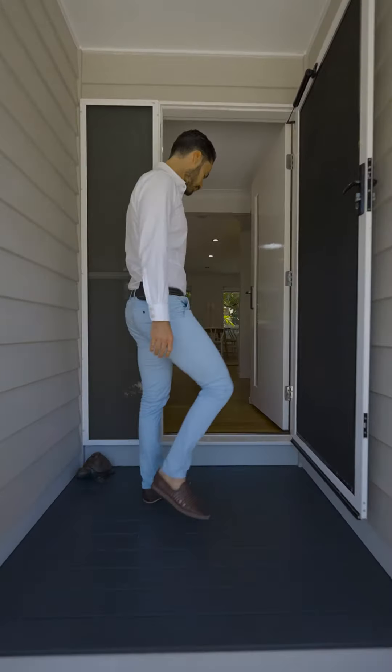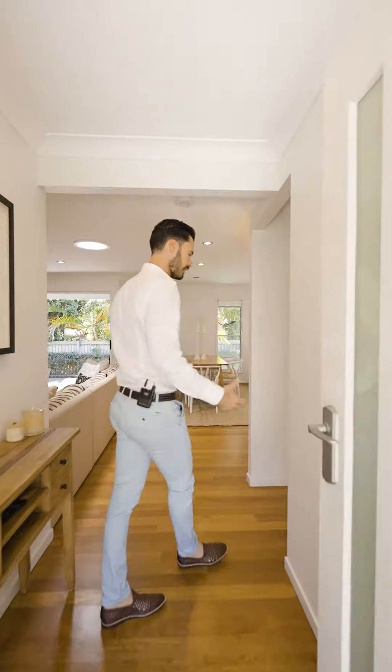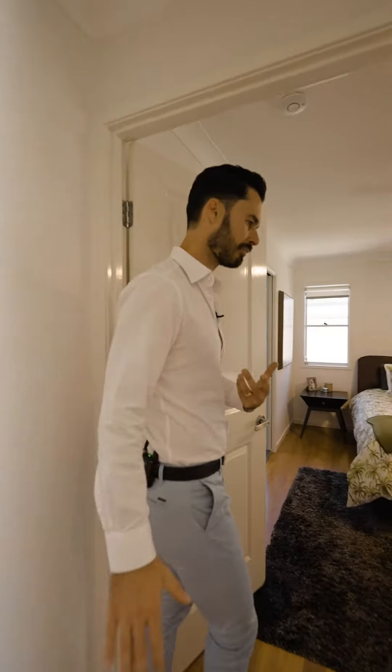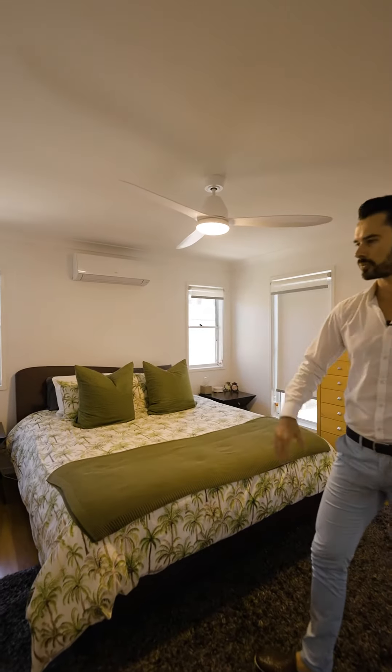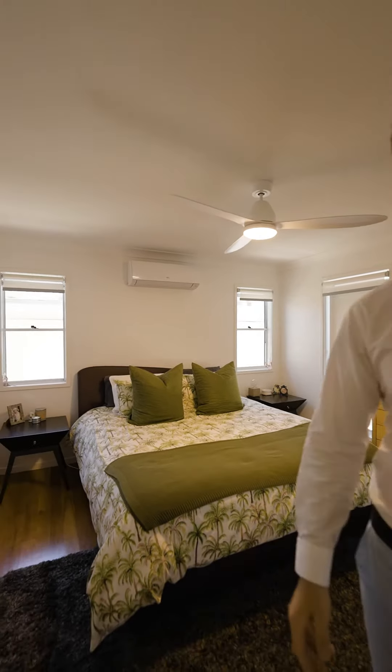In total here we've got three bedrooms, two bathrooms, a large double car garage — in fact large for the size of the home. It's cute, it's charming, it's got a beautiful cottage style about it, polished timber floors throughout. We start here with the master bedroom with ensuite. Air conditioning as well throughout — two air conditioners, two split systems.